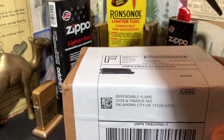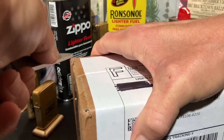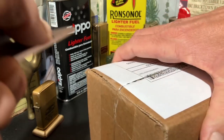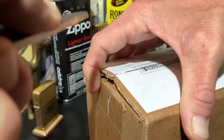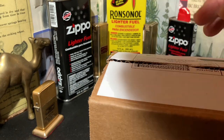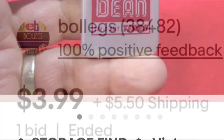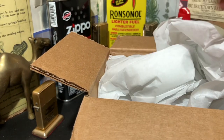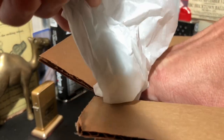Today we have our latest eBay purchase. This is a single lighter that was purchased from a very well-known eBay seller — not just a lighter seller, but a general vintage seller. I'll put their username up on the screen from the original listing. You can see a pretty big box for such a small lighter that we are going to be opening up.